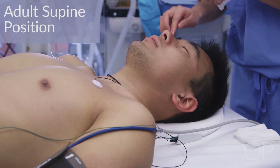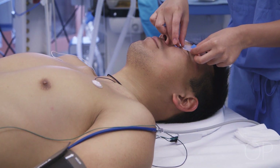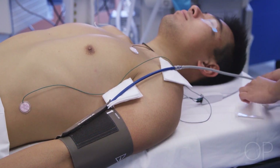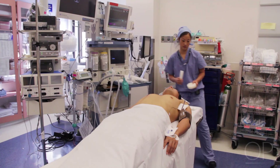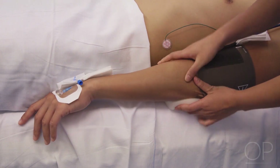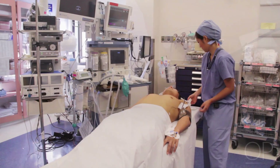Adult supine position. Make sure to apply eye tape to the eyes to protect them from possible abrasion as well as external pressure. Make sure all wires and lines are padded, and pay special attention to pressure points — make sure those areas are cushioned or padded as well. For arms that are out and not tucked, make sure to check periodically that the arms are still on the arm boards, as there have been instances where arms have fallen off under the drapes unnoticed until after the procedure.